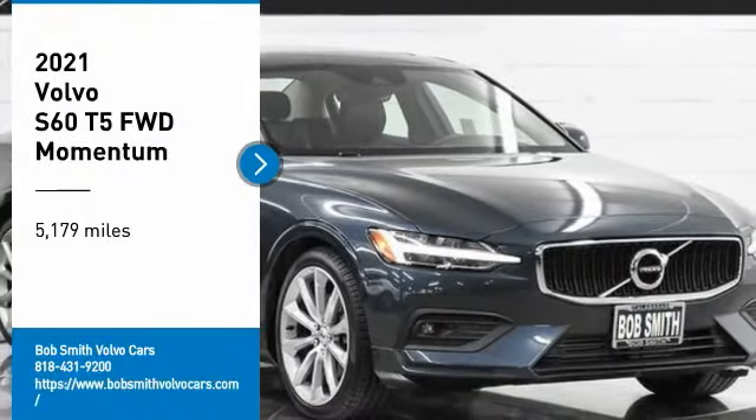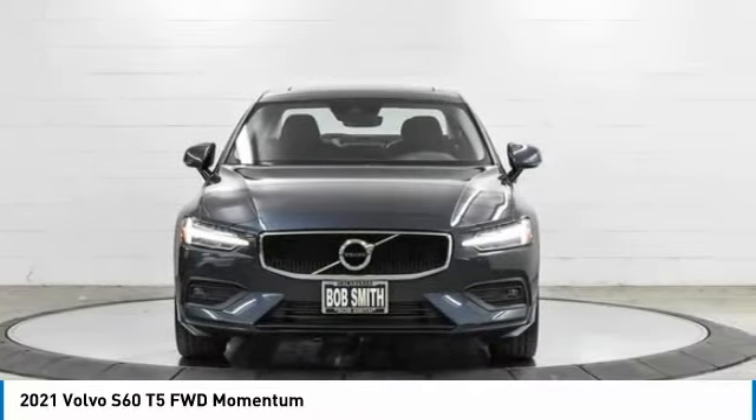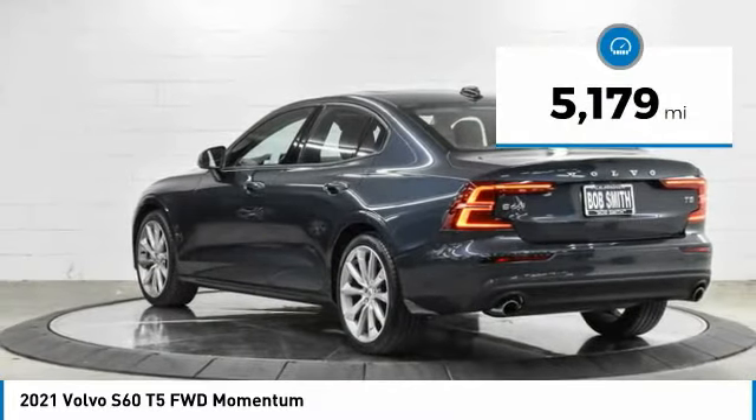Stop by and take a look at the 2021 S60 — downright shameless with the affectionate shows for curves. The Volvo S60 is waiting for you. This vehicle has less than 6,000 miles.